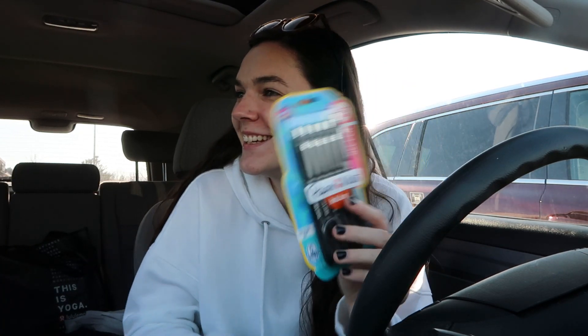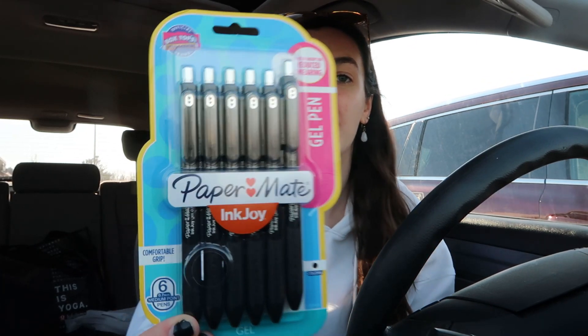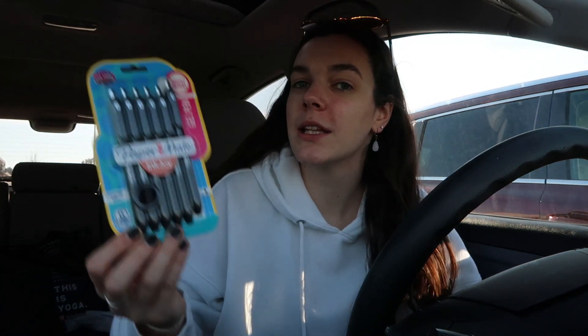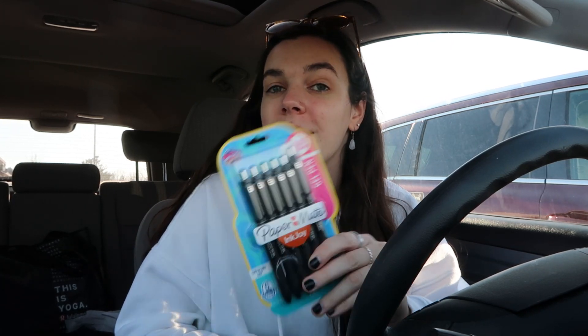For myself, for work, I got black pens. These are my favorite, favorite pens ever — the Inkjoy Paper Mate. Me and my boss are literally obsessed with them, they're our favorite. I have them in multi-colors but I'm literally running out because I lose pens like it's my job. So I got myself a pack of black pens.